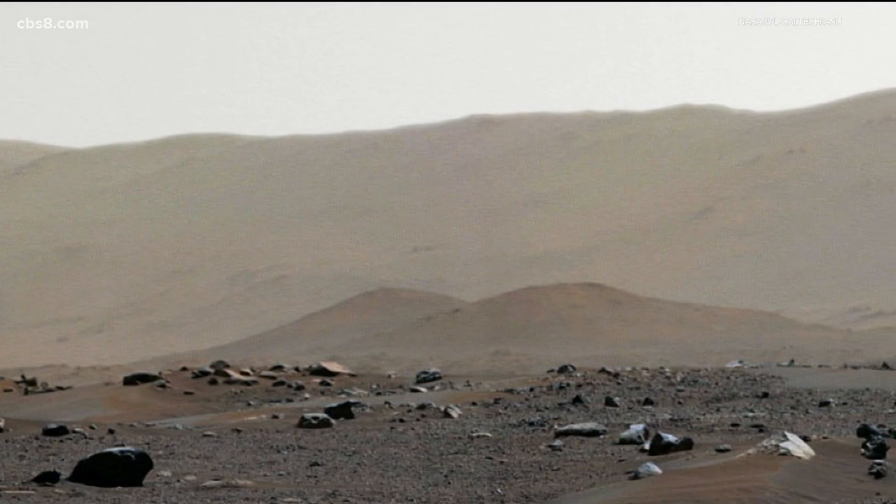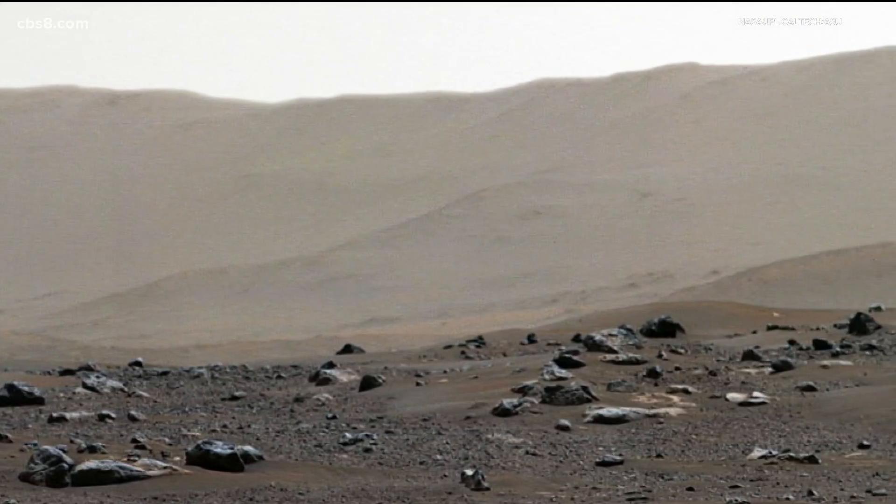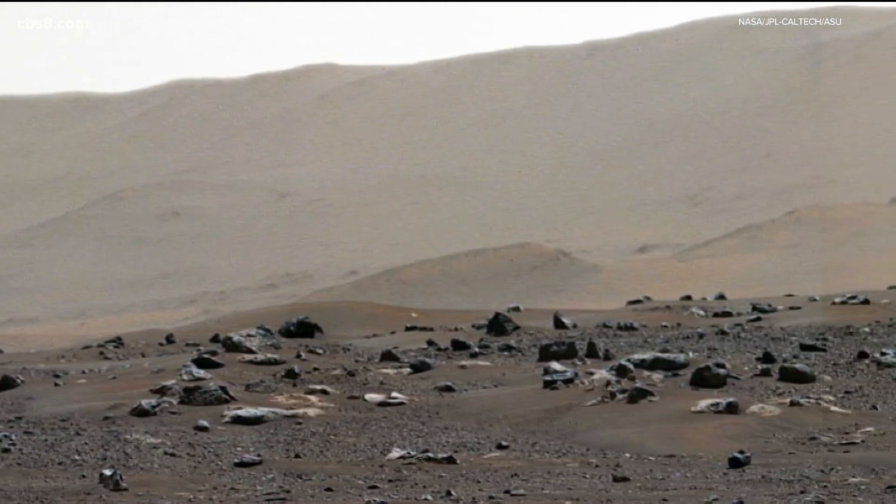Really understanding Mars and the evolution of Mars — whether there was ancient life — but also preparing for eventually human missions to Mars.